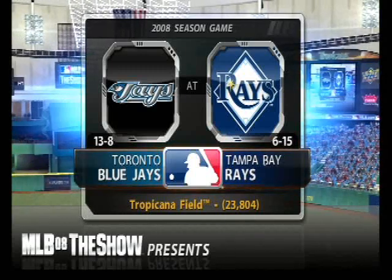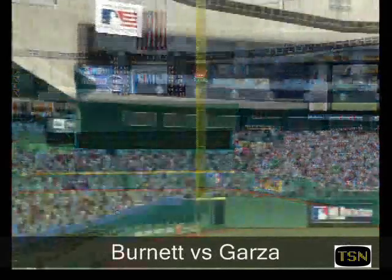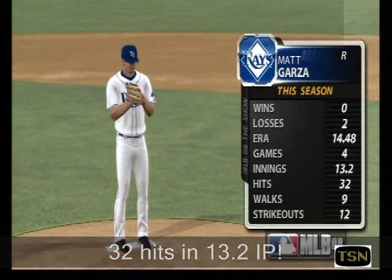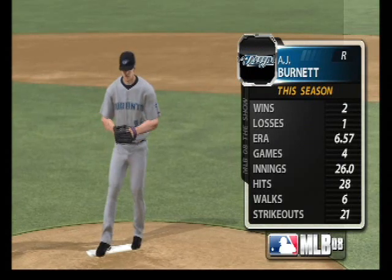Tonight, it's game two of this three-game series, as it'll be the Toronto Blue Jays taking on the Tampa Bay Rays. Garza, of course, the centerpiece in the Delman-Young trade back in November of last year, opposed by the hard-throwing right-hander, A.J. Burnett.